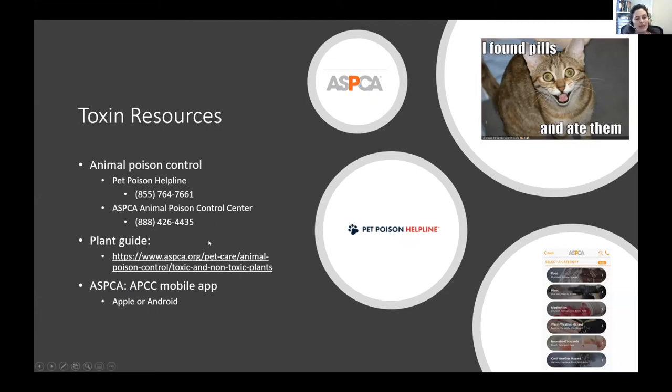The ASPCA also has a website where you can look up just about any plant by common or scientific name, and it'll tell you if it's toxic or non-toxic, to what species, and whether signs are mild like drooling or potentially life-threatening. The downside is you need to know the plant's name. They also have a mobile app available for Apple or Android with toxin information on household items, foods, and plants — it tells you mild, moderate, or severe risk, and that app is free.